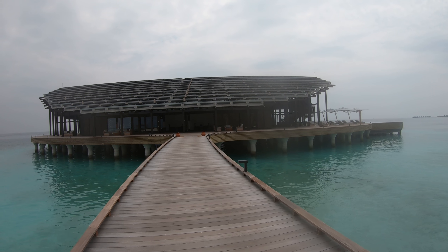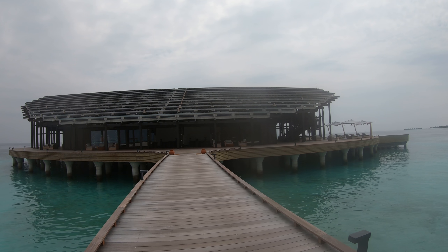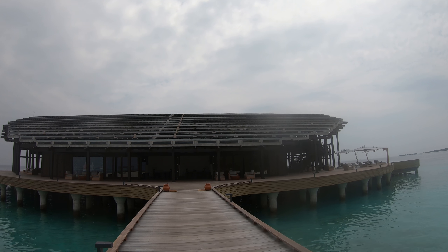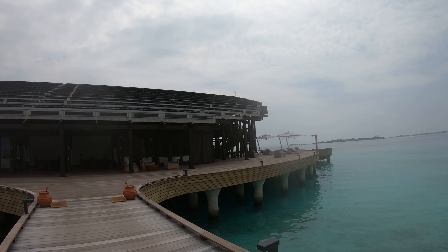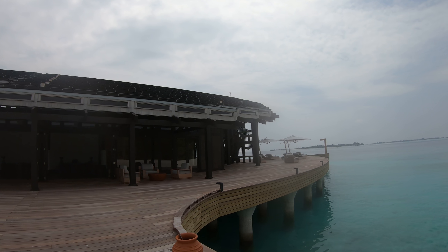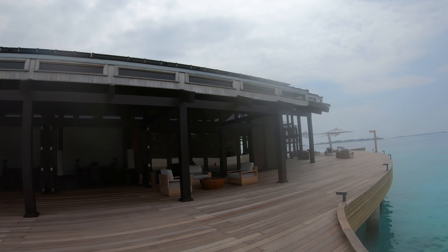Look at these solar panels. They can actually provide all the energy they need for the island with these, and they can also store it from one day to another. So it's really very eco-friendly, which we adore. They actually use solar energy here.